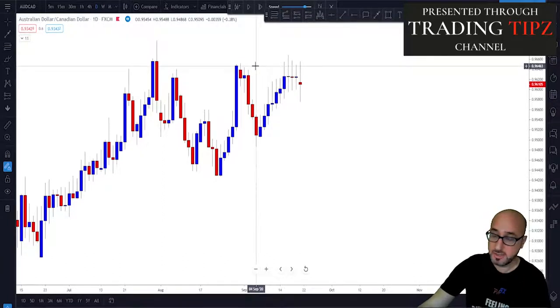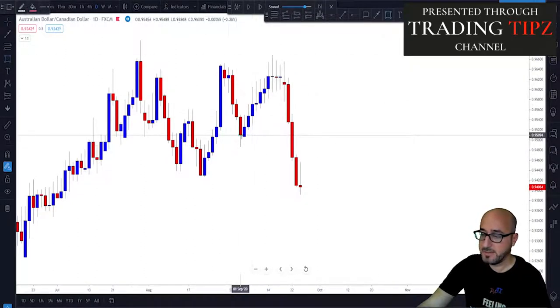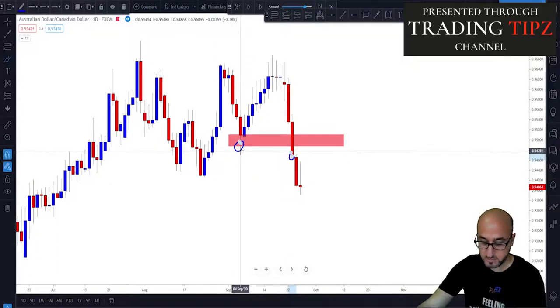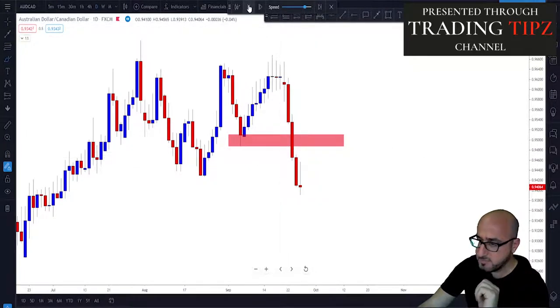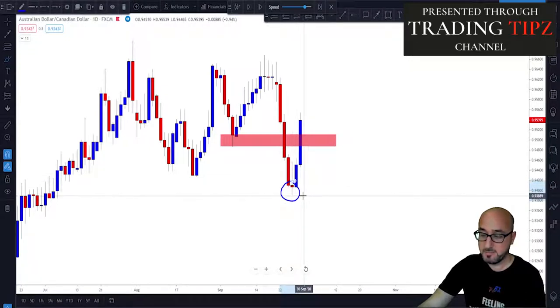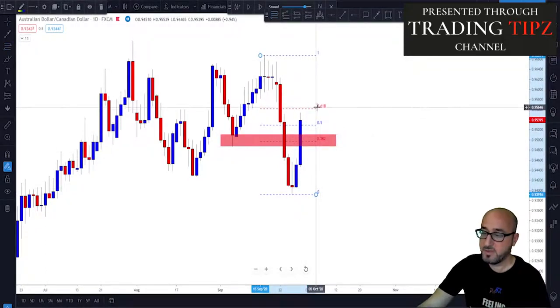Here we have a potential double top in the market. The market started pushing lower and lower, and as you see, the market did break and close below the lowest low of the neckline — this candle confirmed the neckline break. The market kept pushing lower and then started correcting. At this candle, when the market starts to correct, we know this could be our previous swing low. Now it is time to draw our Fibonacci retracement from the highest high to the lowest low of this swing, giving us our 61.8% level.